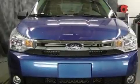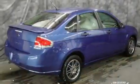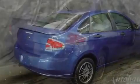Its top features and packages include the appearance package, a rear split bench seat, a rear window defroster, the SecureLock anti-theft system, and 12-volt power outlets.